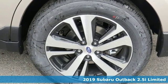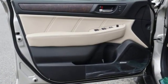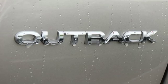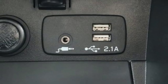Features include Bluetooth streaming audio, power heated mirrors, dual zone climate control, auto dimming rearview mirror, doors and push button start proximity key, voice activated climate controls.